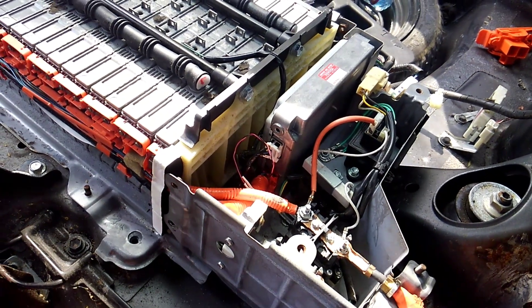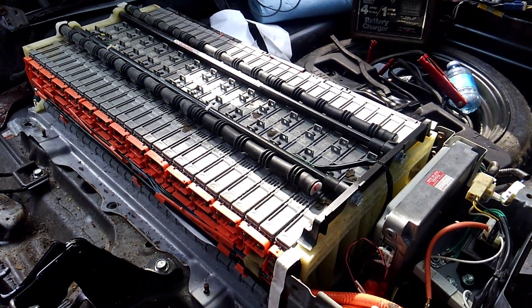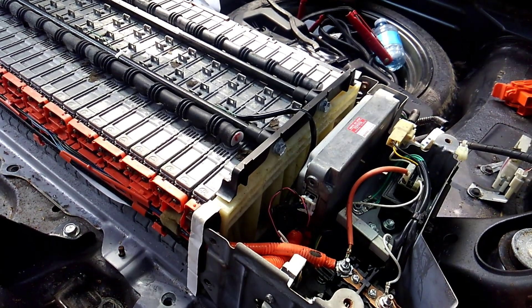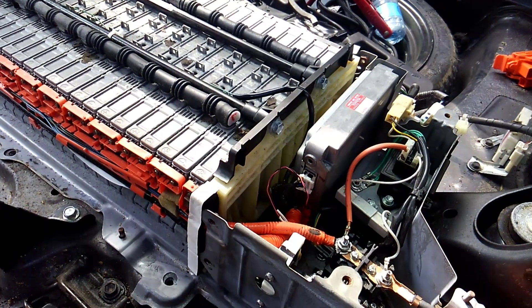And the battery, surprisingly for its age — it's five years out of its specified service life — is still at almost 70 percent capacity, which is another one of the diagnostics shown in that particular app.